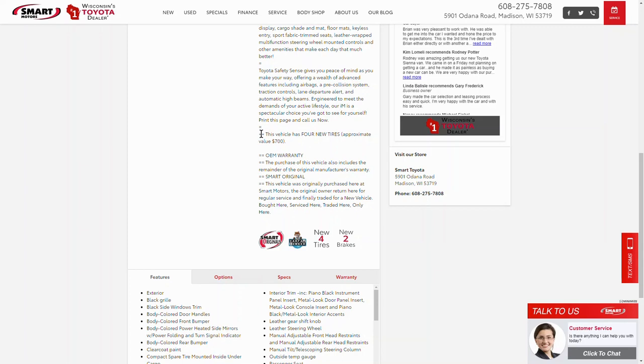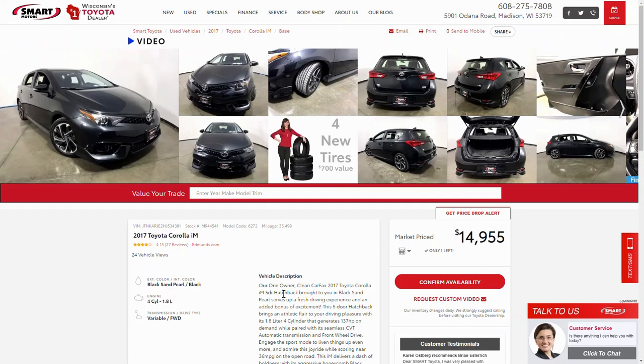On the VDP I've done one additional element — an infographic. Because this car has four new tires, we have an infographic with our good friend Jan from Toyota giving the customer the value of those tires, and we also have the badges displayed there as well. The whole goal is to make this high-value reconditioning — a set of tires, a set of brakes — front and center for the consumer, so if they're comparing two cars and one has new tires and the other doesn't, you can make the argument that yours is worth a little more.